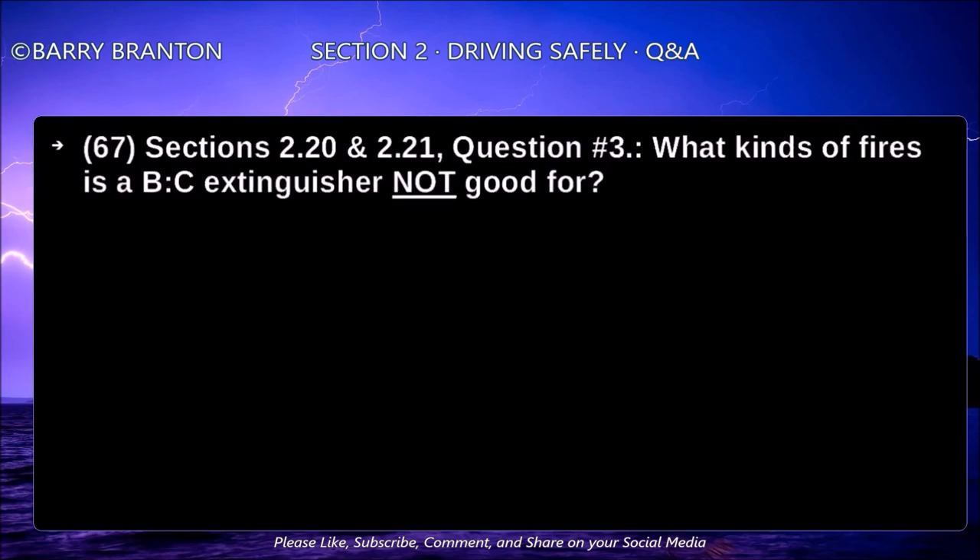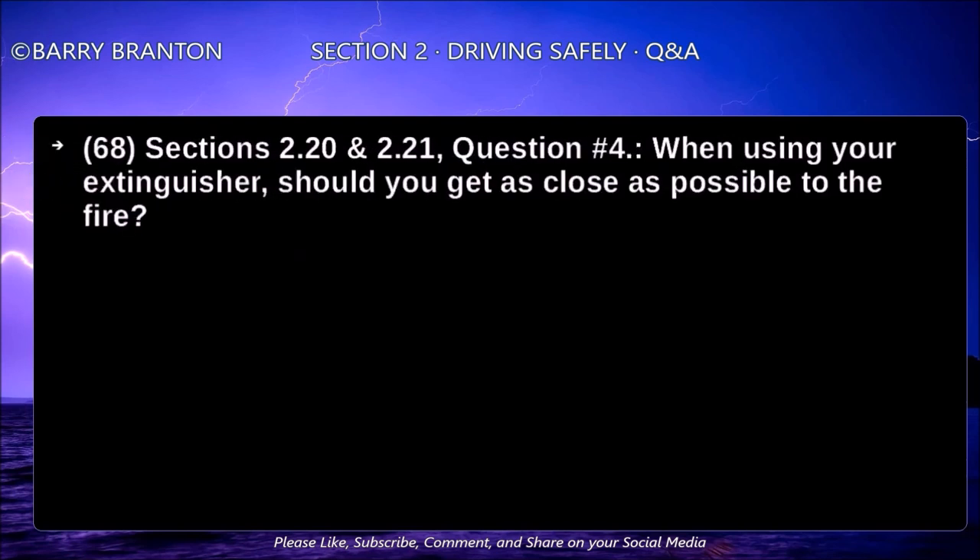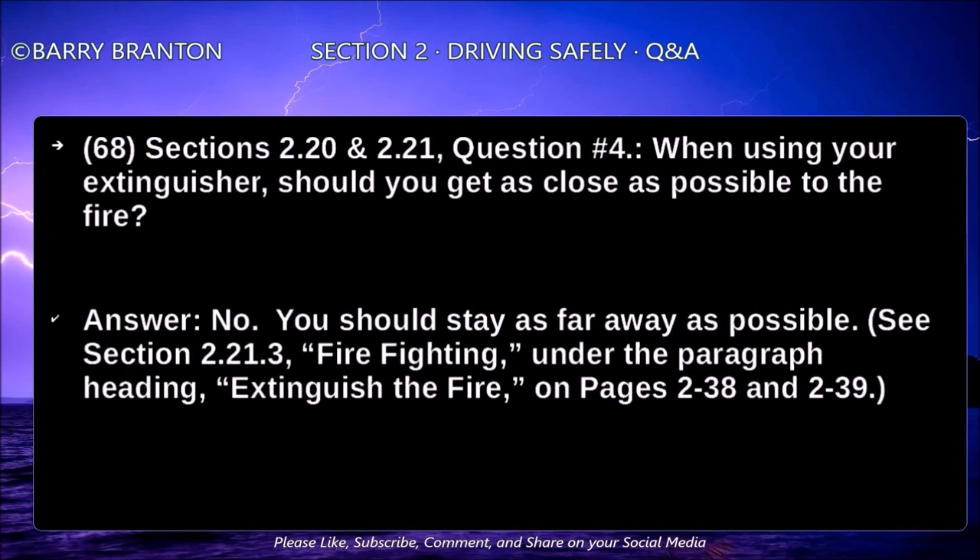What kinds of fires is a B-C extinguisher not good for? Wood, paper, and ordinary combustibles. Note: B-C extinguishers are for use on fires involving gasoline, oil, grease, or other greasy liquids, and C extinguishers are for use on electrical equipment fires. When using your extinguisher, should you get as close as possible to the fire? No, you should stay as far away as possible.